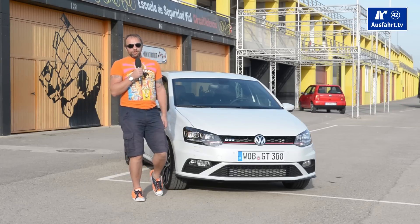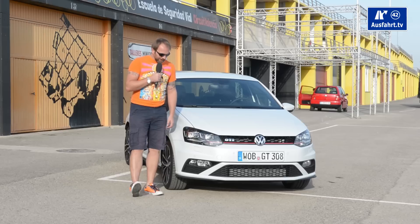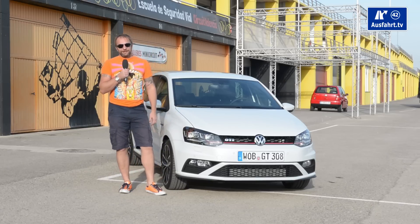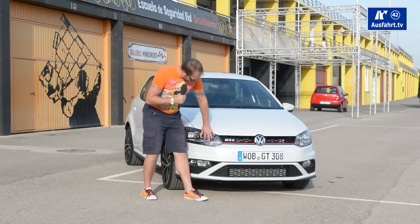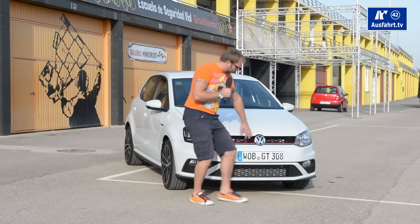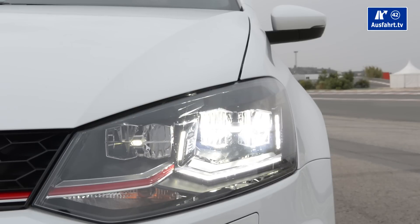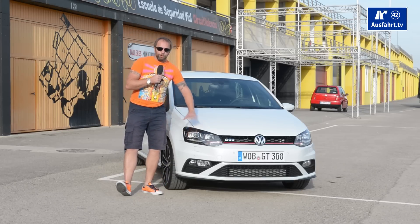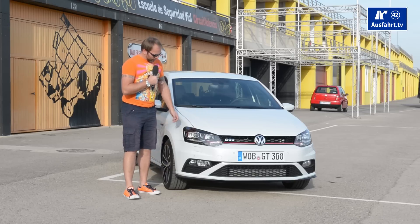GTI stands for Grand Tourismo Injection and is actually used for the Volkswagen Golf or maybe the Volkswagen Rabbit. But when they introduced the Volkswagen Polo GTI, they kept the warning saying GTI is always red. So you see in the face a red line starting in the headlights going all the way to the other side ending in the other headlight. The lights can now be optioned as full LED, which gives you an even better light. And with the facelift they did something with the whole front — they sharpened it a little bit to make it look more sporty and aggressive.